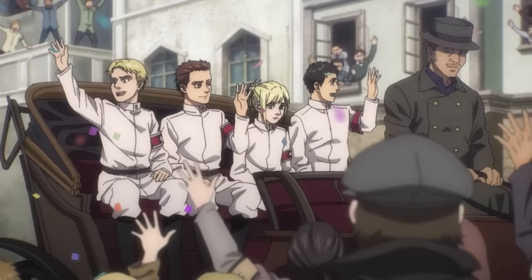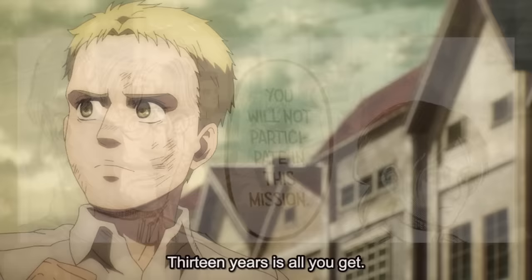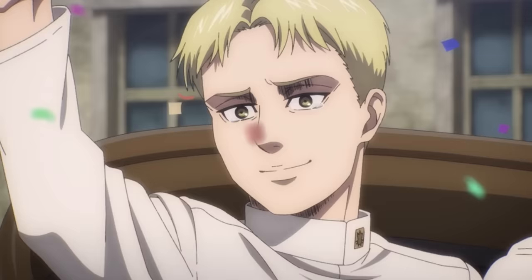Reiner was one of the four warriors selected to infiltrate Paradis Island, with Zeke and Pieck staying behind in Marley. This was meant to be a happy moment for Reiner, as one of his goals for becoming a warrior was that he wanted to be a hero that could save the world. This mission to Paradis provided him with exactly that opportunity, but there were a few things that soured the mood.